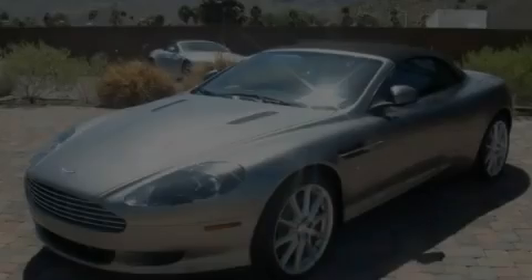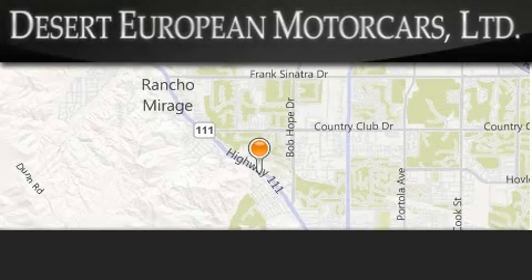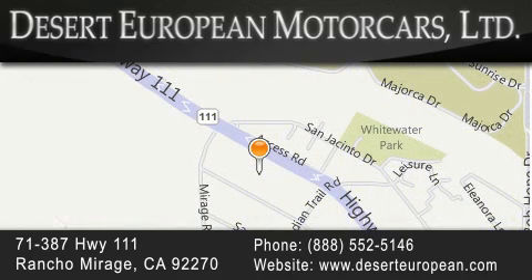Please call us today for more information on this great vehicle. Desert European Motor Cars is located at 71387 Highway 111 in Rancho Mirage. Our goal is to exceed all of your expectations to ensure that you'll return for future visits.